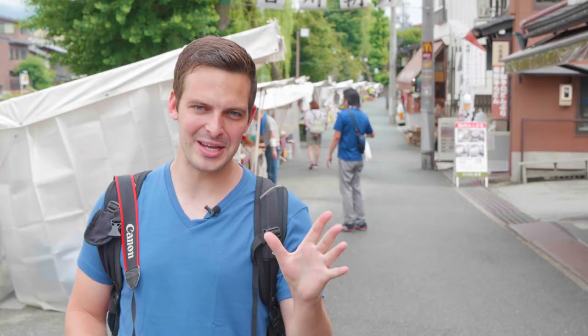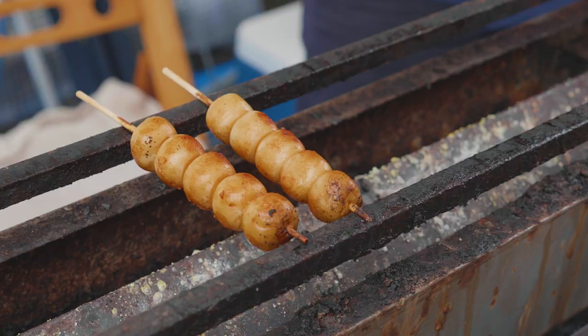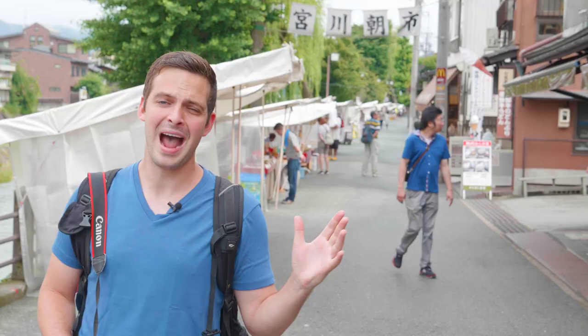So we've arrived this morning at one of Takayama's two morning markets. These morning markets are open daily and sell a selection of crafts, local vegetables, and street food.